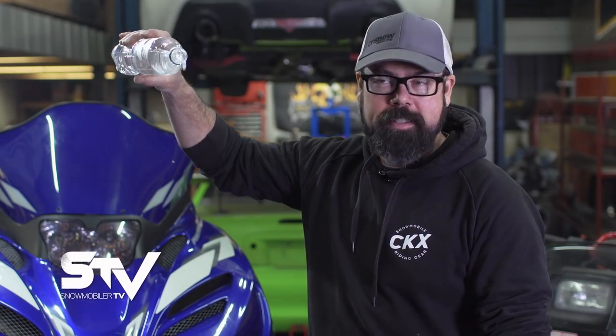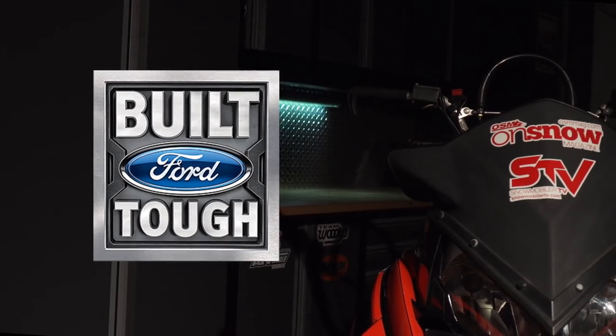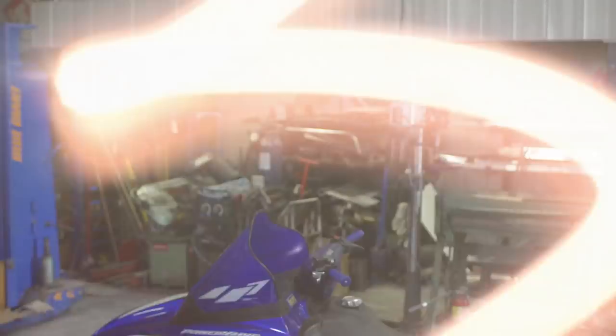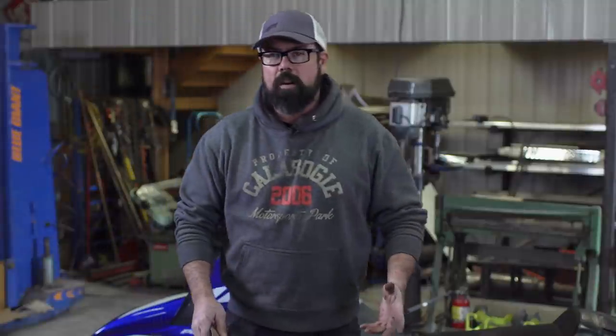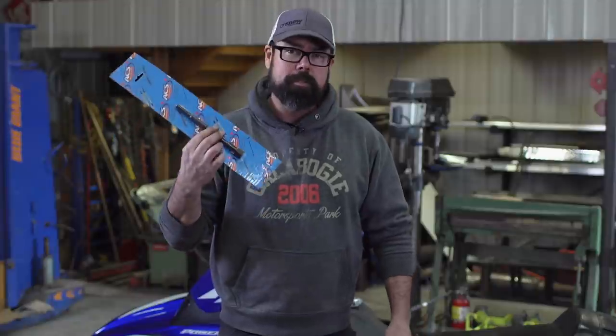Coming up after the break, I'm putting the water trick to the test. This segment is brought to you by Ford. For the next job on the SRX — well, it's more of an experiment and less of a job. Online I found this thing called the water trick for getting your primary clutch off — what it does is use compressed water to pop that thing off for those times you don't have the proper clutch tool. It seems to work, so I want to try it.